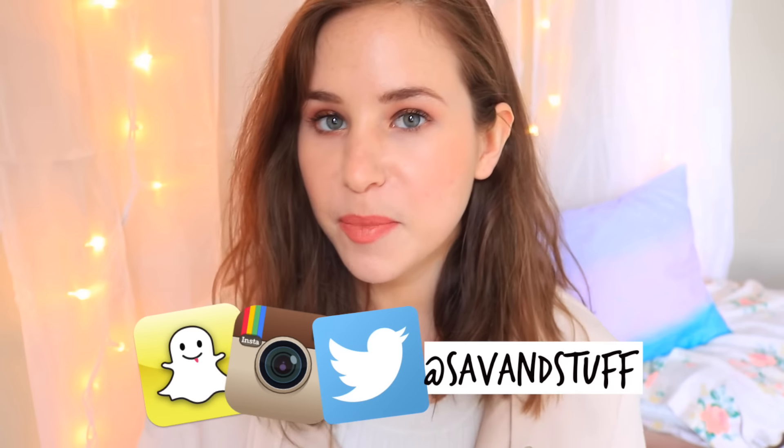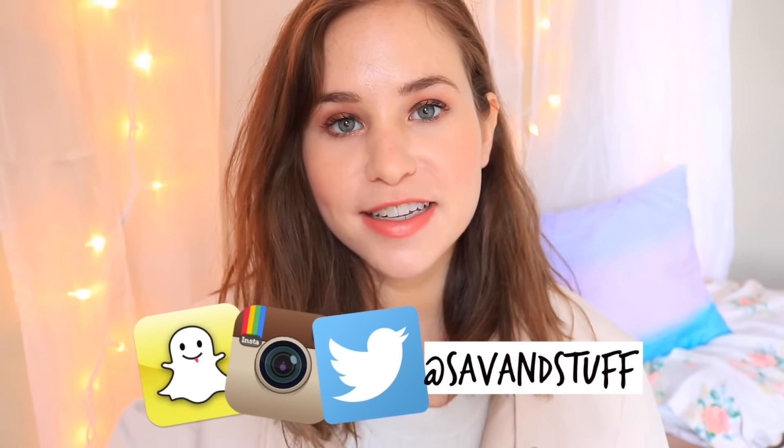Hey you guys, today's video is going to be a fashion video and I have not filmed a fashion lookbook in a very long time actually — well, it's probably only been like a month. I kind of edited this one a little bit differently, so definitely let me know in the comments down below what you think of it.